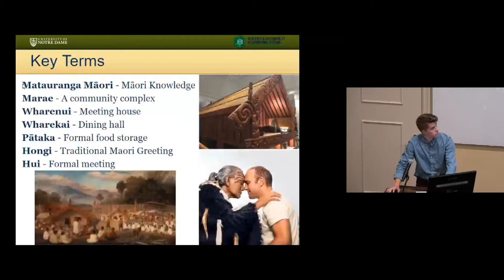Esteban already probably talked about most of these terms. The most important one is the Fari Nui. A quick distinction: the WH makes the F sound, so if you're confused, that's what it's called. The Fari Kai is the dining hall made of two main spaces.